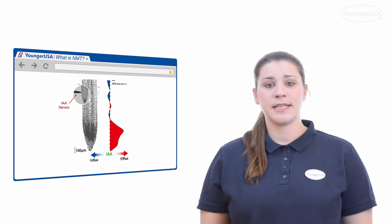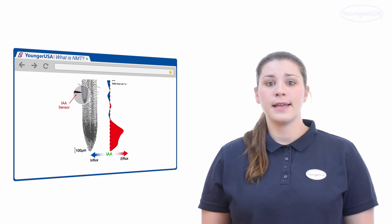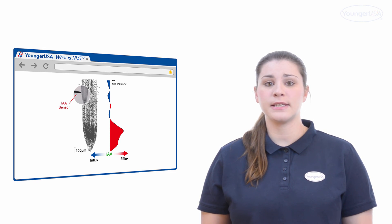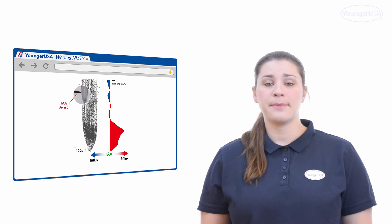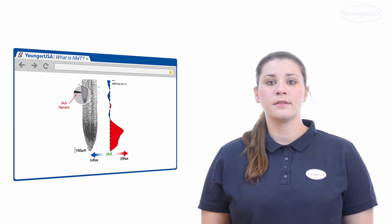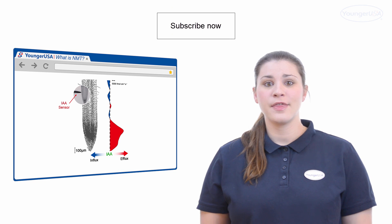Since the concept of NMT was introduced in the early 1990s, it has opened up a whole new dimension in science. NMT is one of just a few technologies able to study physiological functions of live samples in real time. Because of this, applications of NMT into biomedical research have been growing exponentially in recent years. We will cover these applications in a later video. For more information, please subscribe now or visit our website. Thank you for watching.